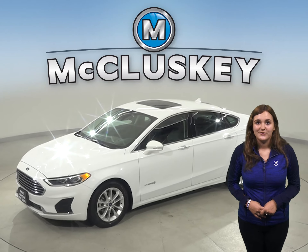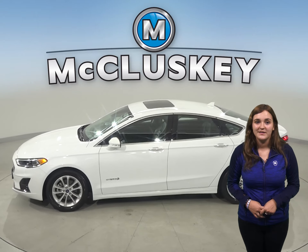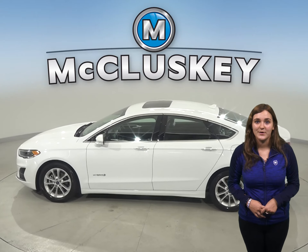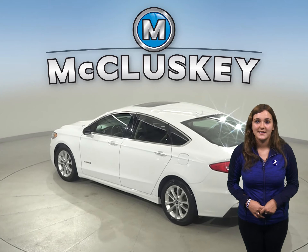This 2019 Ford Fusion has 42,000 miles on the odometer. This vehicle has an i4 hybrid engine with a CVT transmission. It gets 41 miles to the gallon.